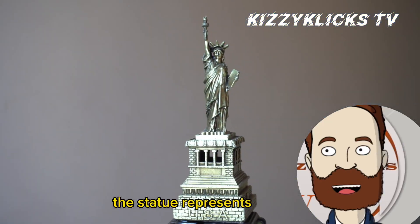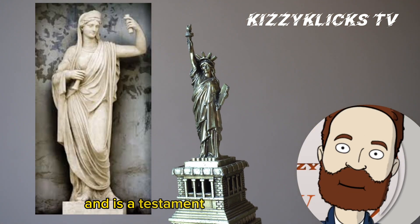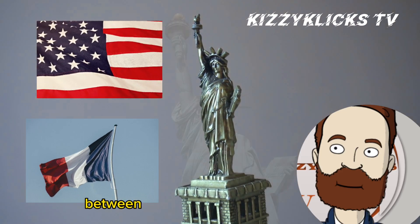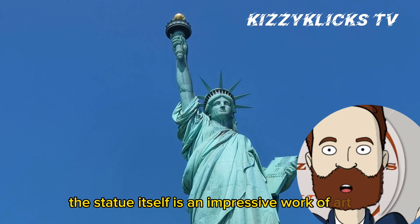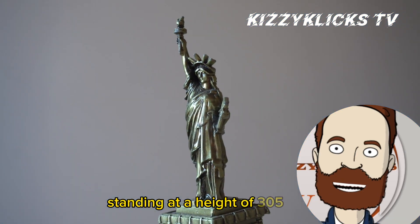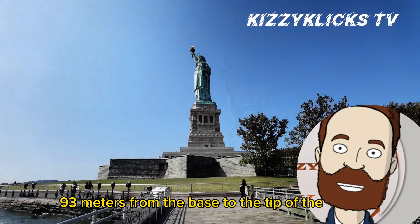The statue represents Libertas, the Roman goddess of freedom, and is a testament to the historical ties between the United States and France. The statue itself is an impressive work of art, standing at a height of 305 feet (93 meters) from the base to the tip of the torch.